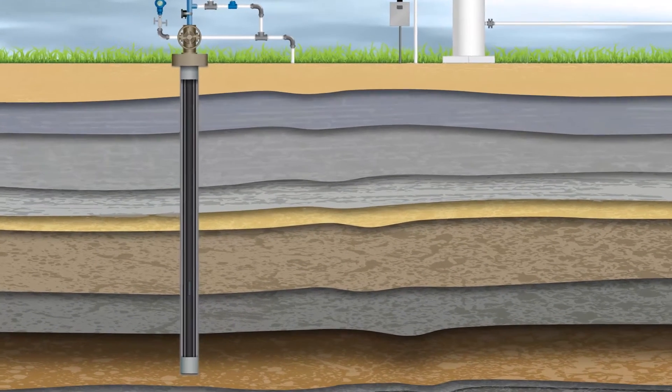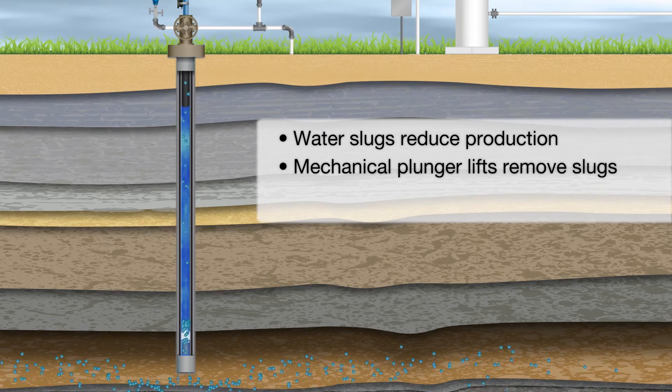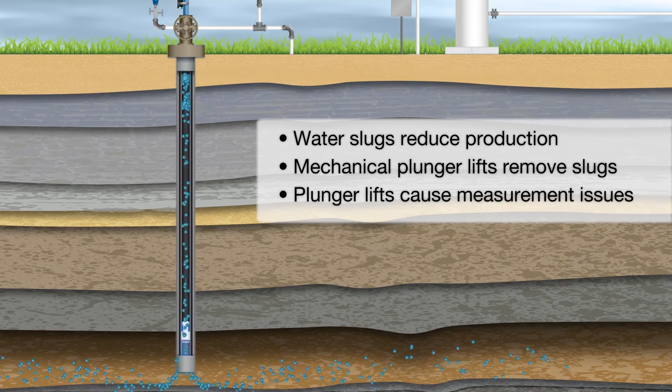As a natural gas well ages, water slugs build up at the bottom and reduce production. Mechanical plunger lift systems are installed to remove this unwanted liquid and increase production. However, using a plunger lift system can also create gas measurement difficulties.